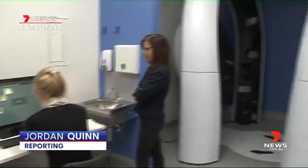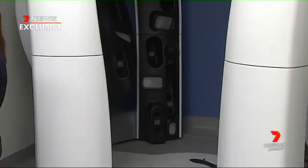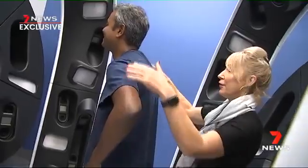It looks like something from the future, but doctors believe this machine is actually the future of skin cancer diagnosis. It's the first time in the world that we can offer it from a general practice. It's called the Vectra WB360.